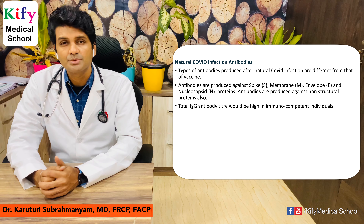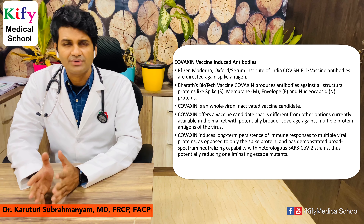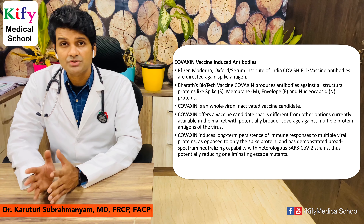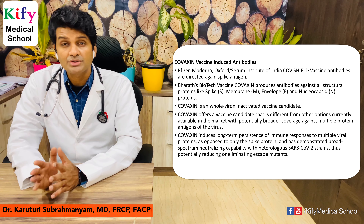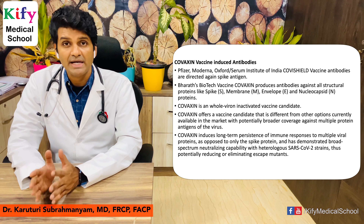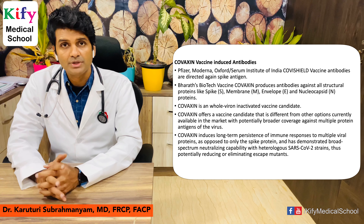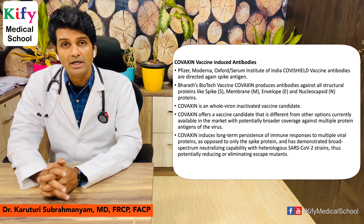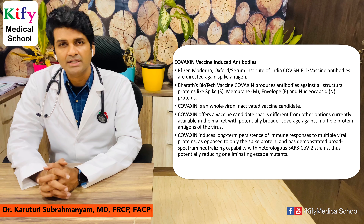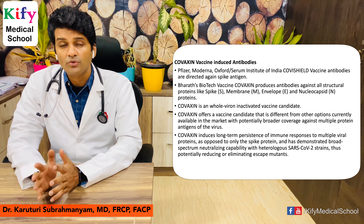Regarding vaccine-induced antibodies: the Pfizer vaccine, Moderna vaccine, and Oxford-AstraZeneca's Covishield produced by Serum Institute of India all produce antibodies against spike protein only. In contrast, Bharat Biotech's Covaxin produces antibodies against all four structural proteins — spike protein, membrane protein, nucleocapsid protein, and envelope protein — because Covaxin is a whole-virus inactivated vaccine candidate.